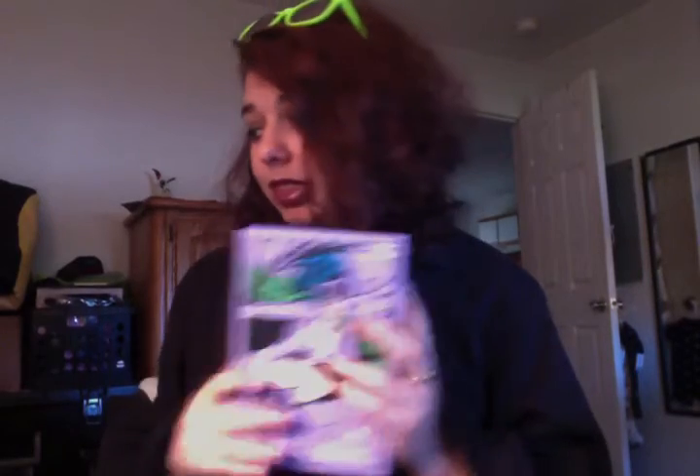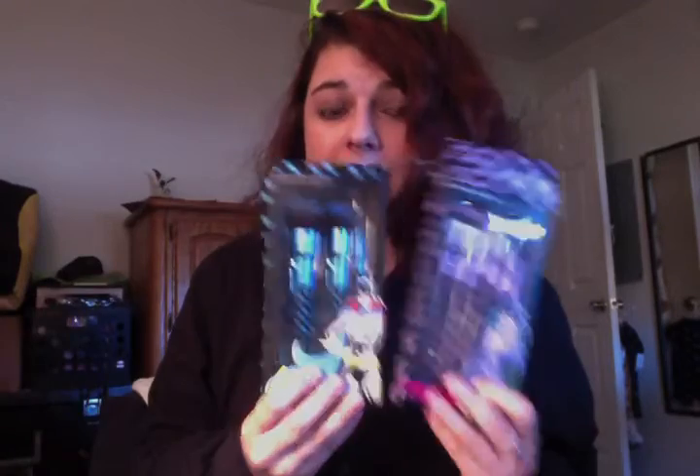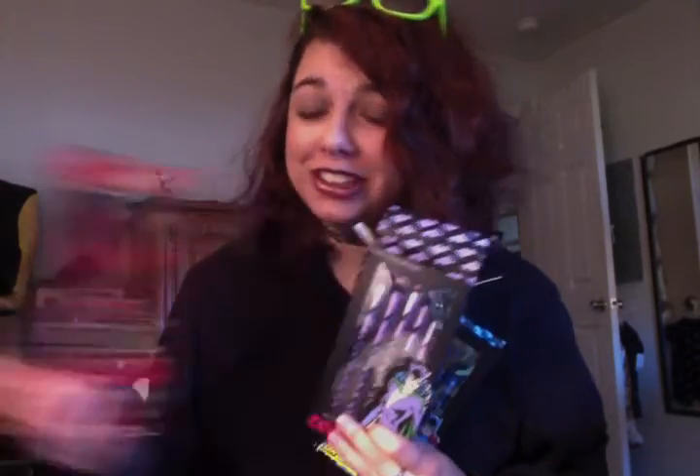There are three different lookbooks and three different kinds of brushes — obviously I bought them all. They also have some hard cases to put them in.